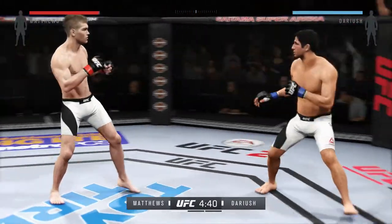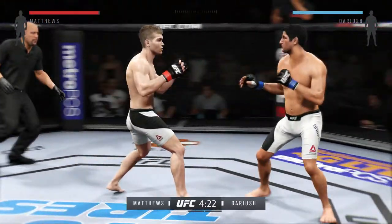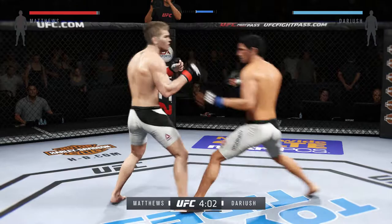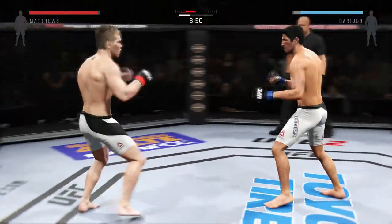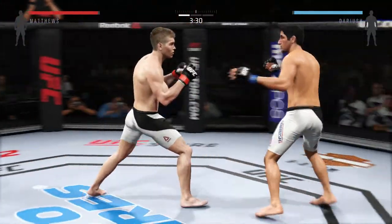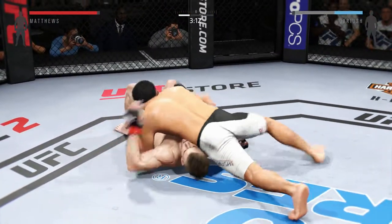He missed on that jab. Nice leg kick. Good pro fighters always move well side to side. Oh, that's a big straight — front kick to the face! Both fighters a little hesitant here. Darius with the left, nice jab. Man, he just slipped that right hand — nice kick. Huge takedown, what a move!